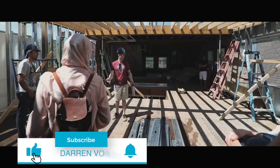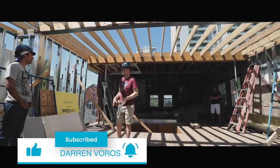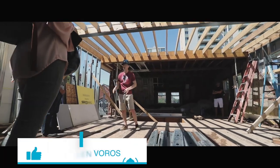Hey, what's up? Darren Voros here. My mission is to help 1,000 people create a million dollars in net worth with real estate investing. Subscribe not to miss what's coming.